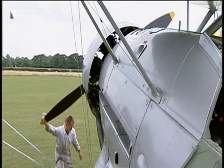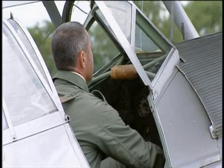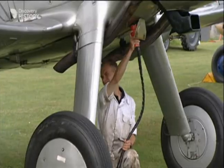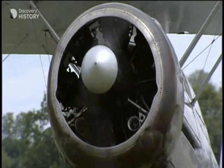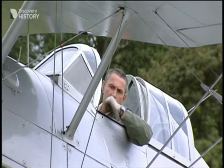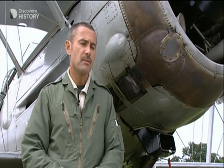Before we fly any aircraft, it's normal procedure to do a power run to check that everything is working normally. We would start the aeroplane up in a normal fashion and give it a long time to warm up. Then we'd set a reasonably high power setting and check for two ignition systems by switching each off in turn to make sure they're working correctly, and just confirm that the engine is performing properly before we take off.